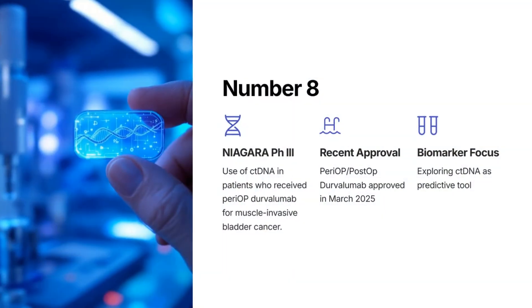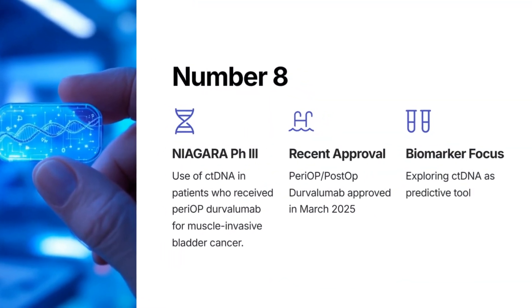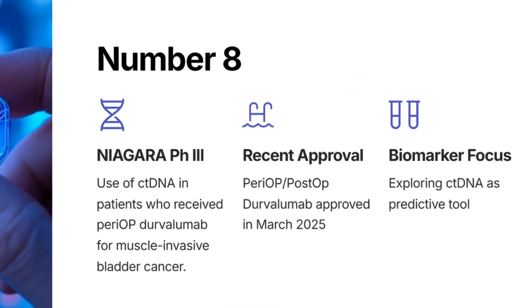At number 8: Niagara H3 — use of ctDNA in patients who received perioperative Durvalumab. Post-op Durvalumab was approved in March 2025 for muscle-invasive bladder cancer.